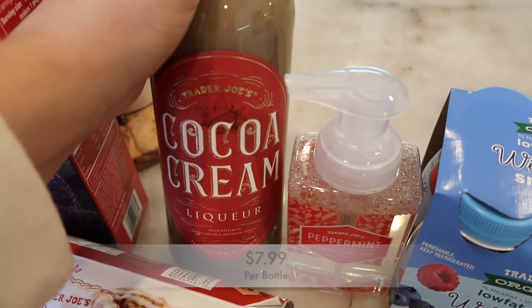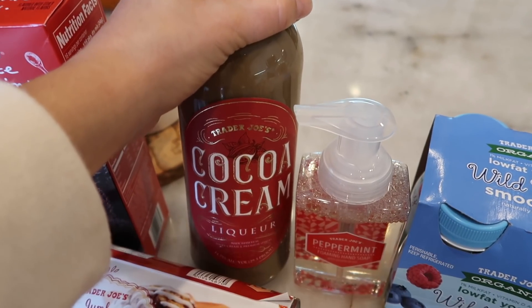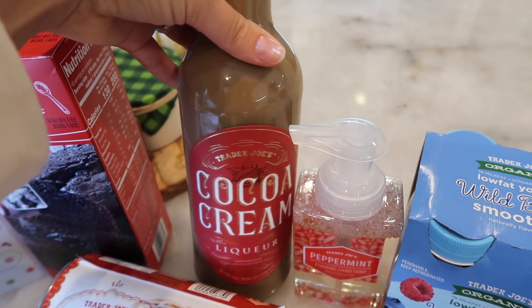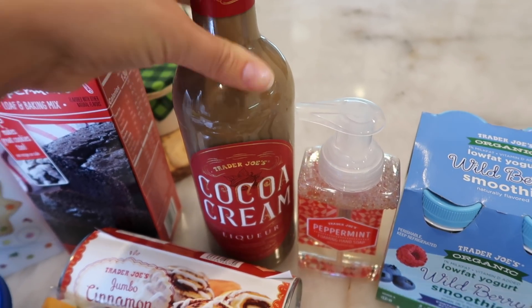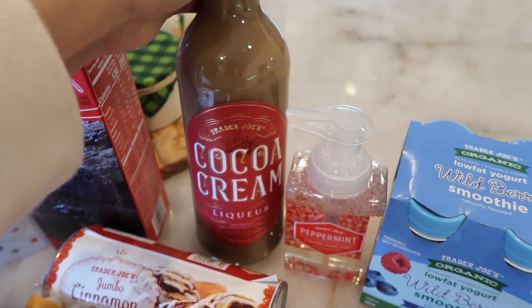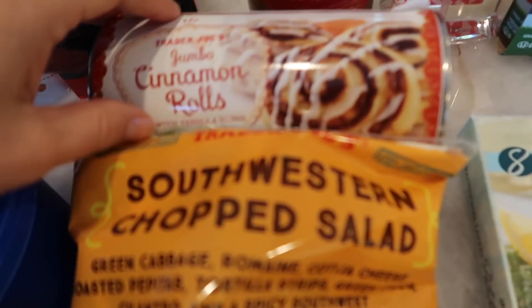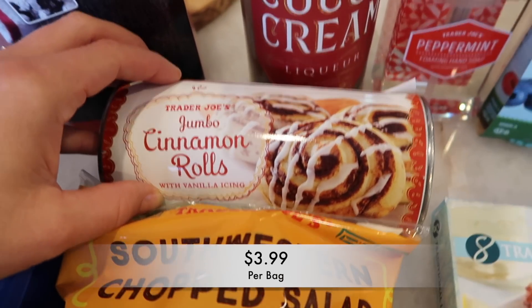You're also probably seeing this — the cocoa cream liqueur. I'm typically not the biggest liqueur drinker, however someone said that if you put this in your coffee or hot chocolate it's delicious, and I was like, ooh, that's a great idea. So I had to buy it to show you guys, and now I have to drink it — it's the rule.